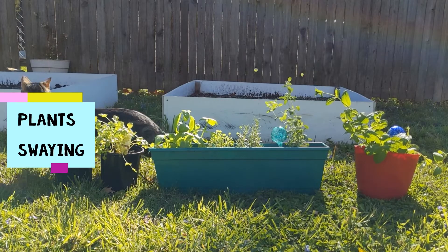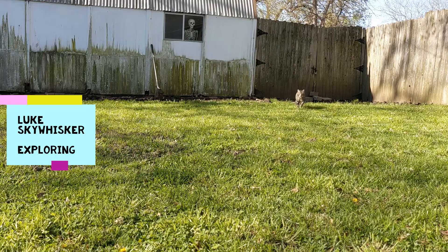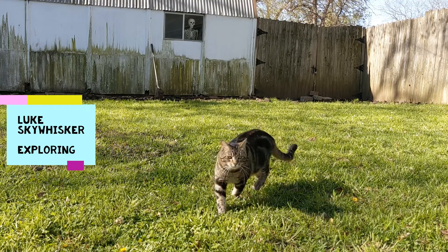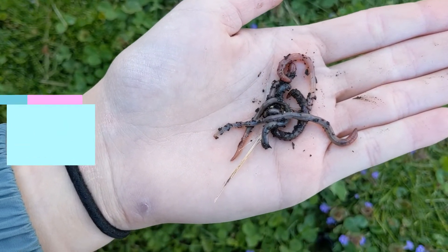Next we go outside to where the plants are swaying in the breeze. And the cat is exploring outside. Last we have a bunch of worms, which are wiggling in my hands.